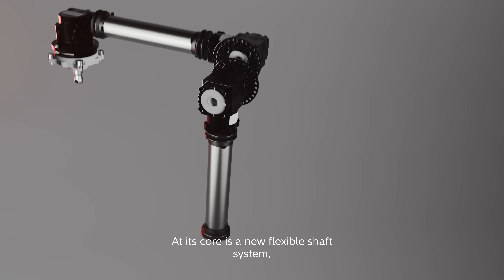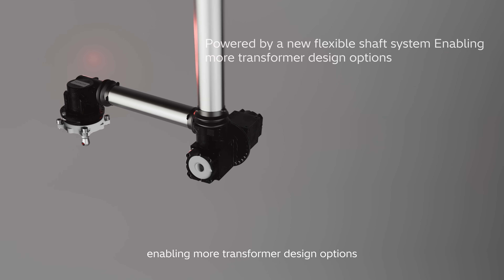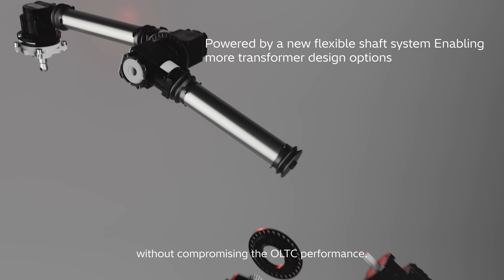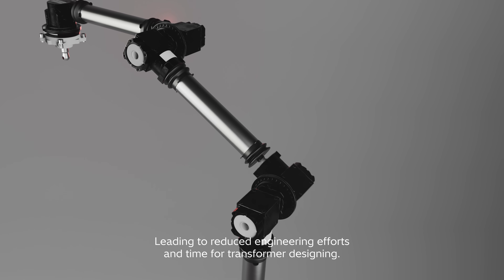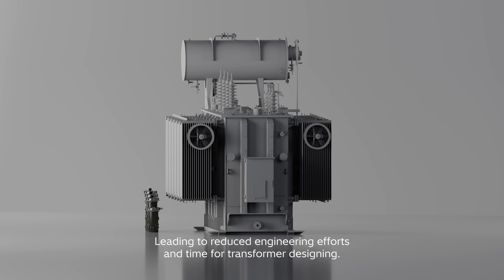At its core is a new, flexible shaft system, enabling more transformer design options without compromising OLTC performance, leading to reduced engineering efforts and time for transformer design.